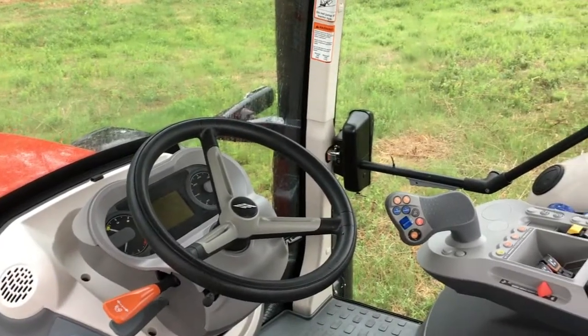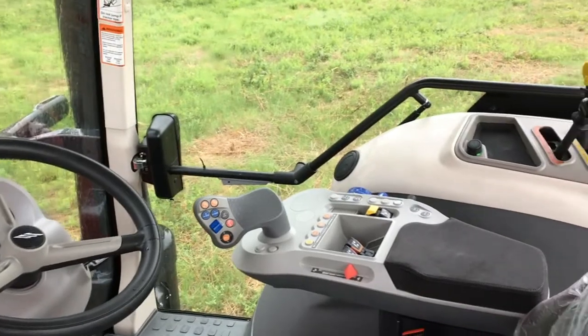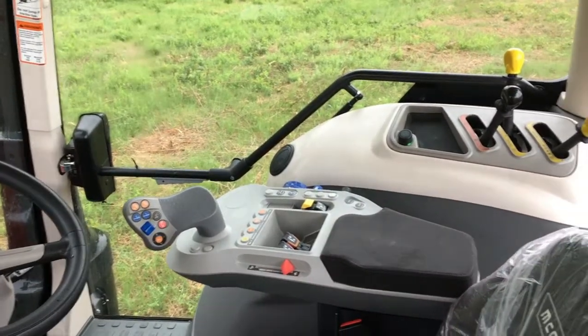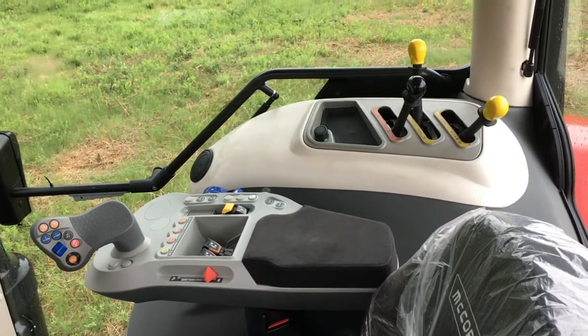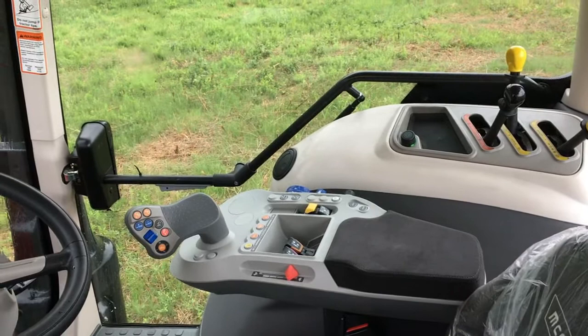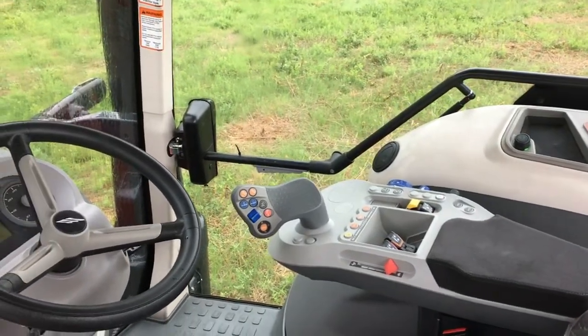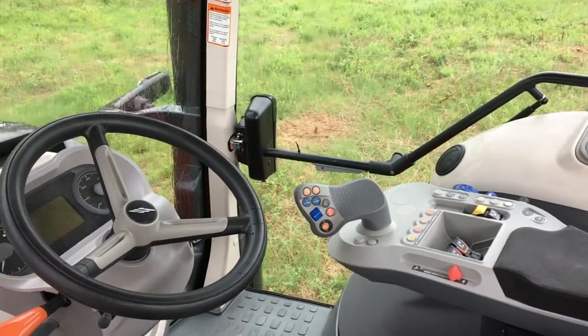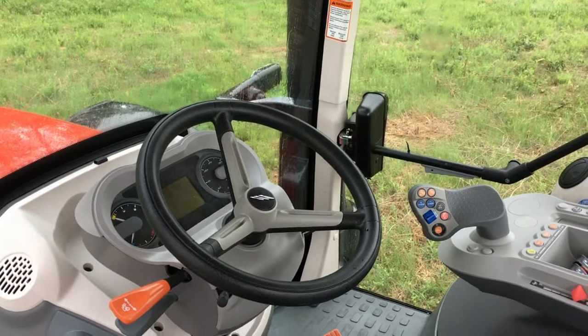This is the inside of the cab of a McCormick X7 Premium Series tractor with the ProDrive PowerShift transmission. The Premium Series is the high technology upgrade of the X7 series tractors. This video will take you through the layout and controls inside the cab of a McCormick X7 Premium Series with ProDrive transmission.